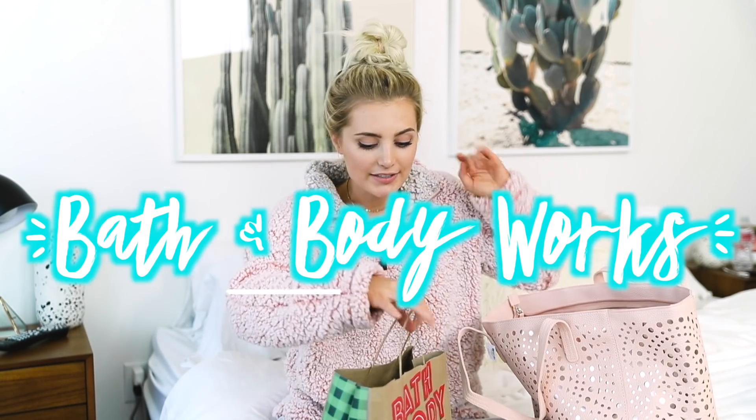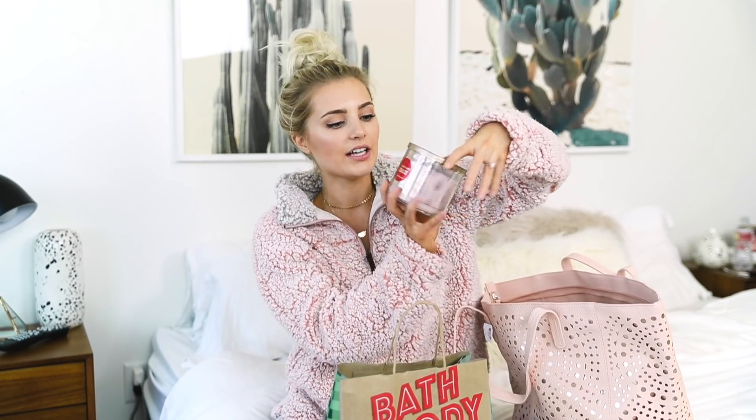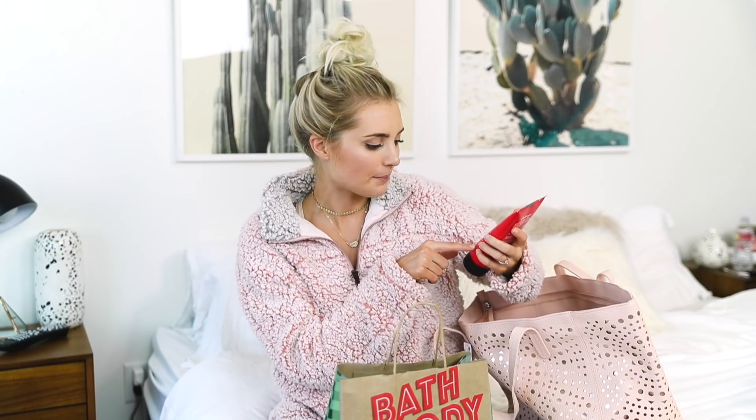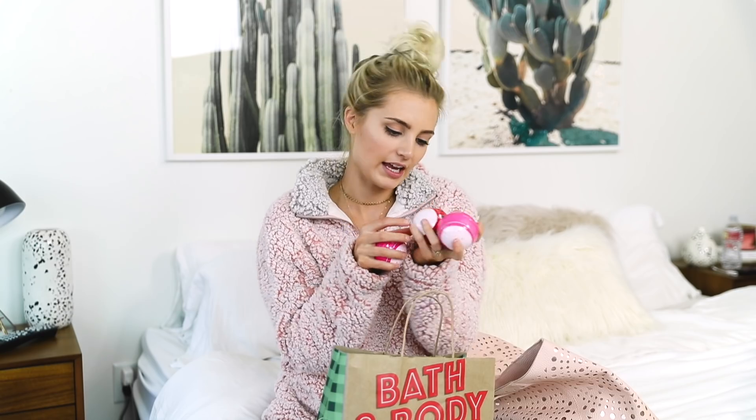Next I have some stuff from Bath & Body Works. I picked up some stuff on my own and they actually sent me a few things — including this cute little pink tote. In here I have a candle in Champagne Toast, a cute little lotion in Winter Candy Apple, and a Winter Candy Apple hand sanitizer. I also have an Aromatherapy Recharge Moisturizing Body Cream with Sage and Mint — it has natural essential oils, so I'm super excited to try this. For my giveaway, I got more body lotions: Vanilla Bean Noel, Twisted Peppermint, and Winter Candy Apple. Then I also got a bunch of bath bombs — Twisted Peppermint and Winter Candy Apple — and I literally have like two or three of each of those.